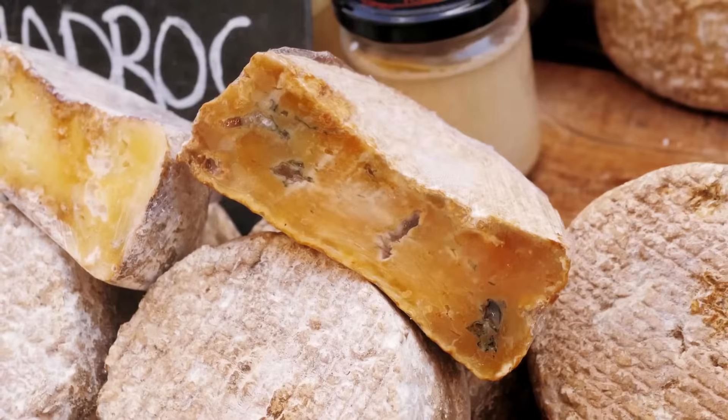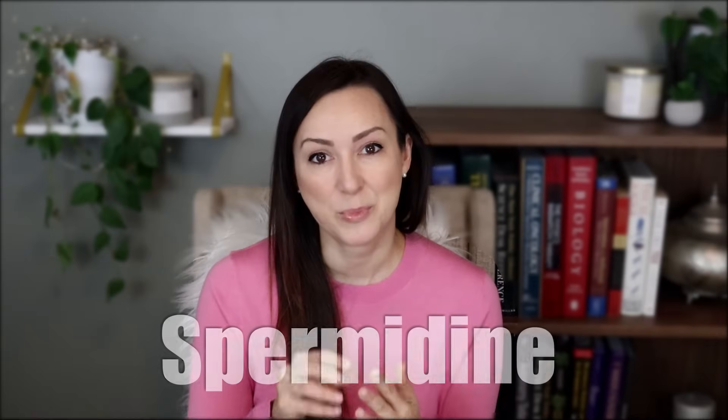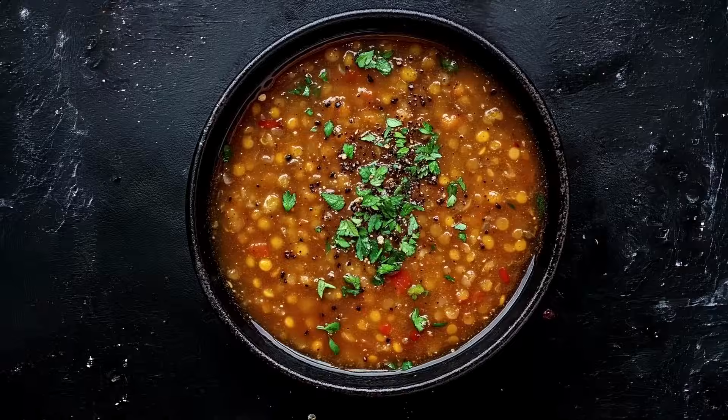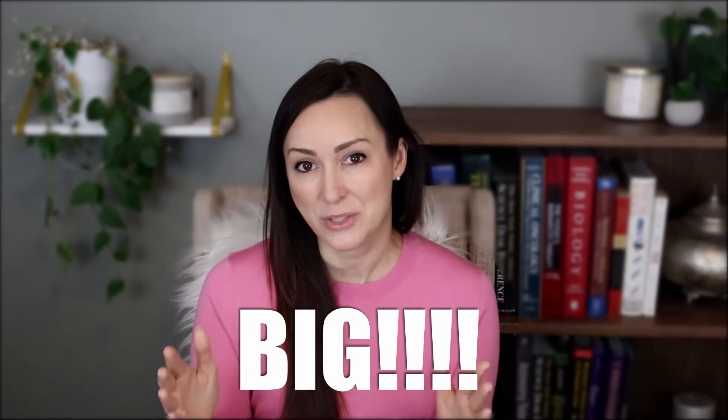Category number four is aged cheese, mushrooms, and legumes — these all contain spermidine. Weird name, but powerful effects. Studies have shown it can kick-start autophagy, reduce inflammation, and even improve cardiovascular health. Try adding aged cheddar to your sandwich, sautéed mushrooms for dinner, or make some lentil soup this weekend. Better yet, try to add all of these foods to your week: green tea in the morning, blueberries with lunch, a turmeric latte for dessert. These small daily choices will add up to big changes for your cells.